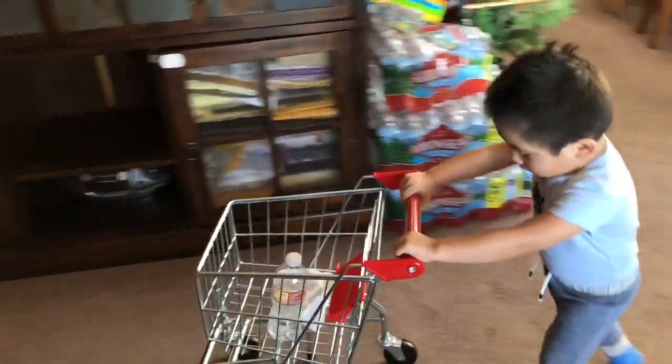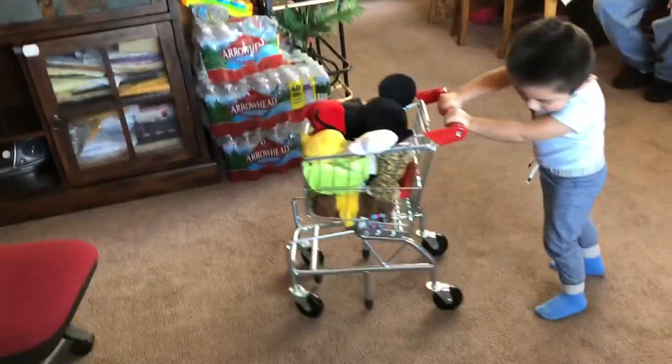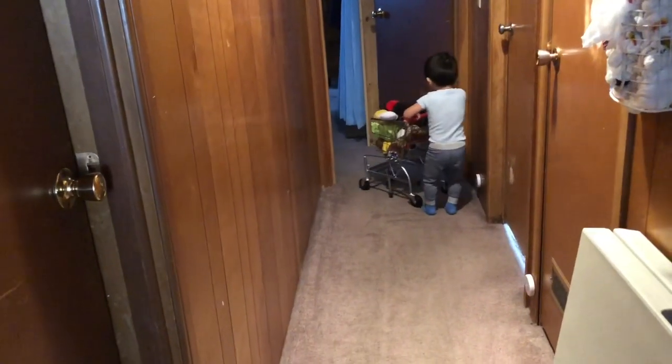If you were to put the baby or toddler inside the shopping cart, he or she will want to go in it again next time. So it's not something I personally recommend for photos or anything like that, because the baby will probably try to do that again by themselves and could get hurt.